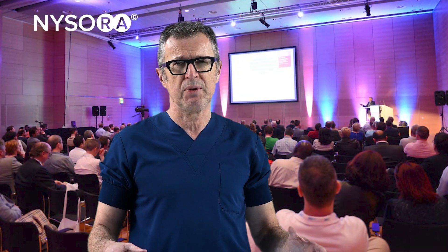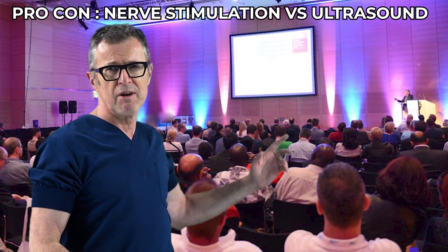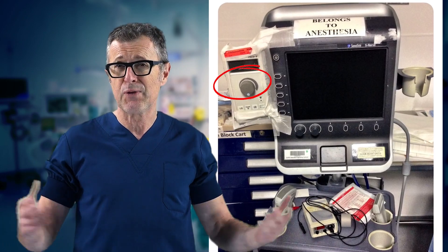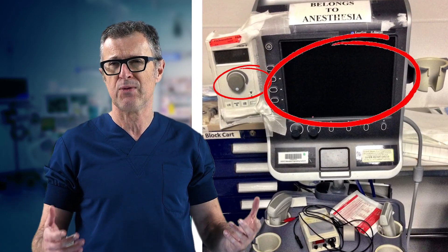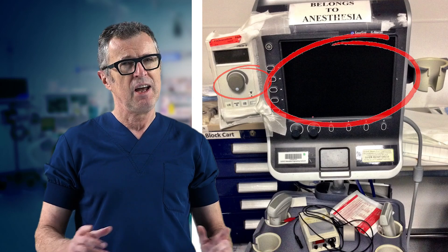Everyone has been bored by many unproductive pro and con sessions at countless regional anesthesia meetings — nerve stimulation technique versus ultrasound guidance. But these are different technologies, these are different monitoring instruments, and they provide totally different information that is additive and not mutually exclusive.